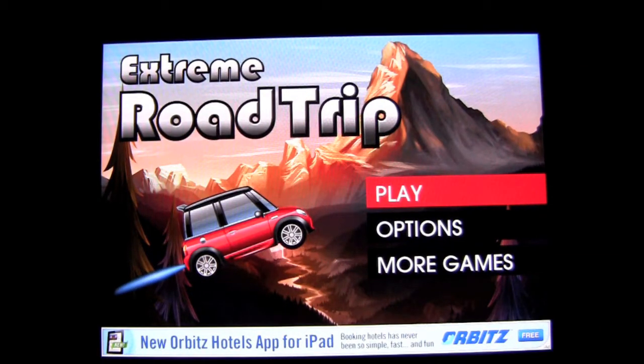Crazy Mike from crazymikesapps.com with an iPad app review for Extreme Road Trip by RoofDog. This app is free — it doesn't cost anything, and it's fun. There are in-app purchases if you want to get better cars and probably get rid of ads, but I didn't go down that road.